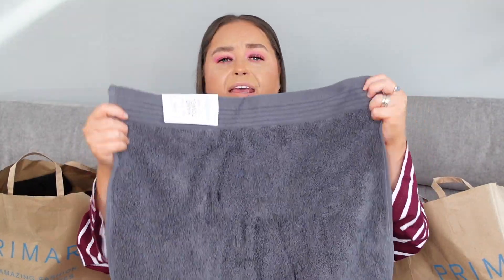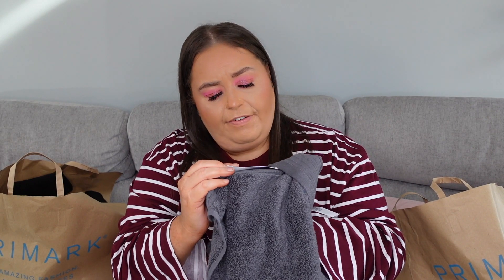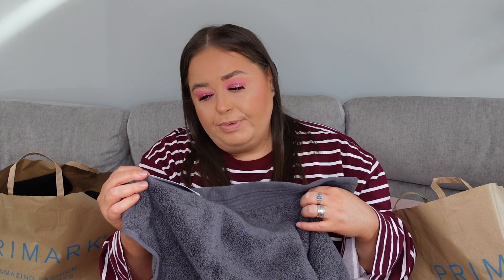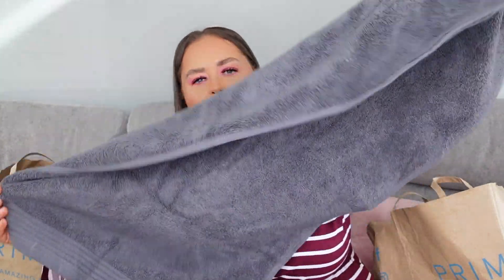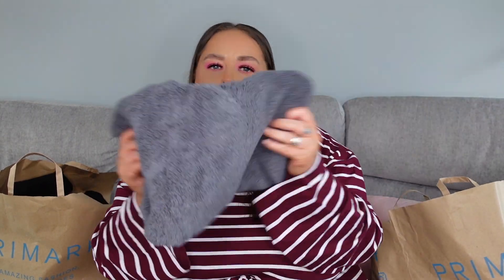Then we have the hand towel to go alongside that — again in this super super soft fabric. This one is 50cm by 90cm, 100% cotton and made with sustainable cotton which is absolutely great. Just your ordinary hand towel but beautiful and soft in that gorgeous grey again. I picked two of them up for him.